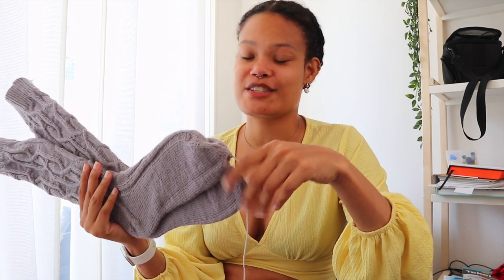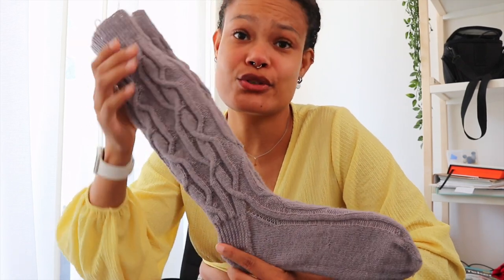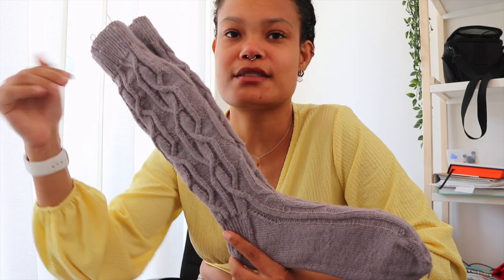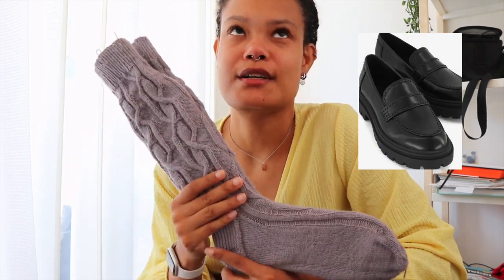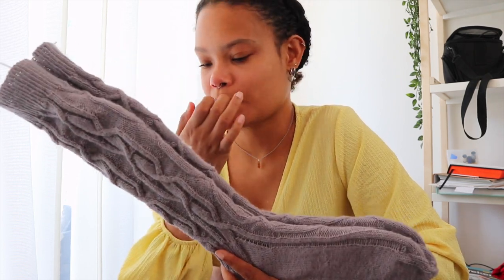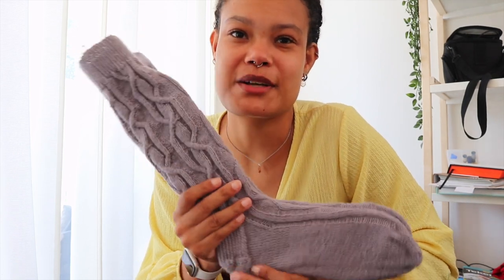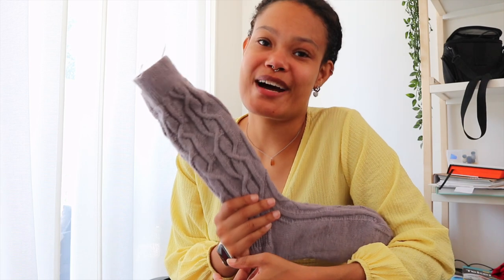I really like these socks — I feel like they would go very well with a little skirt and cute shoes, like those instep sandals. I really wanted to have some long socks and couldn't find ones I liked, but now that I knit I can make them myself. When I saw this pattern I knew I had to make it.